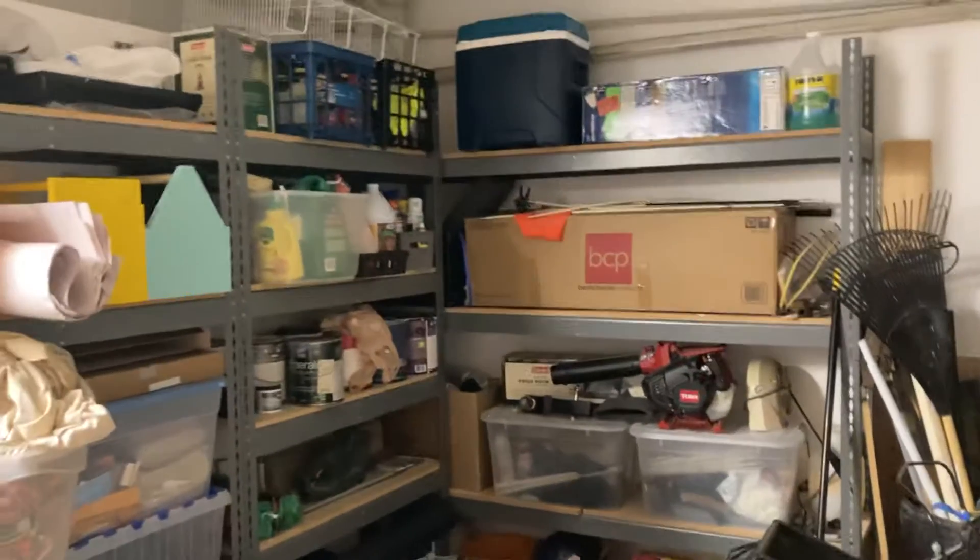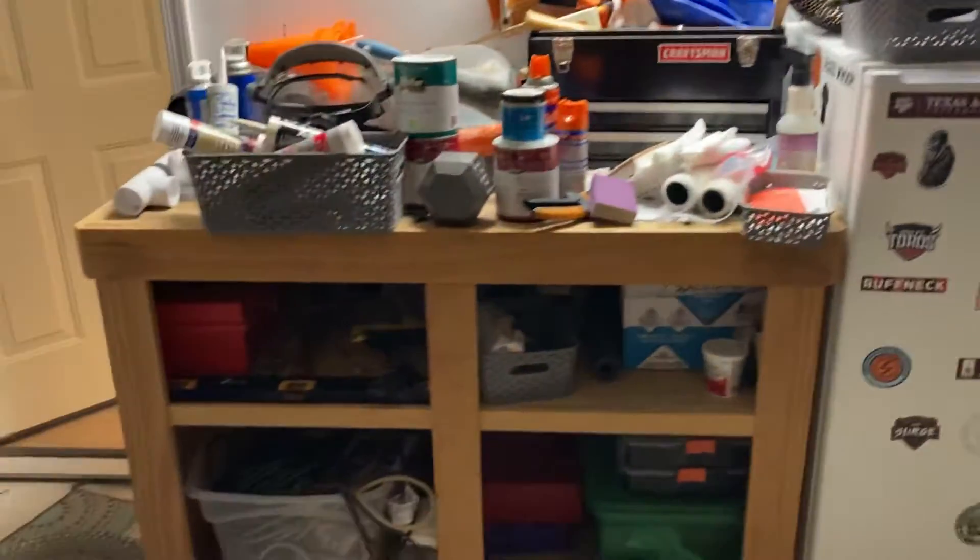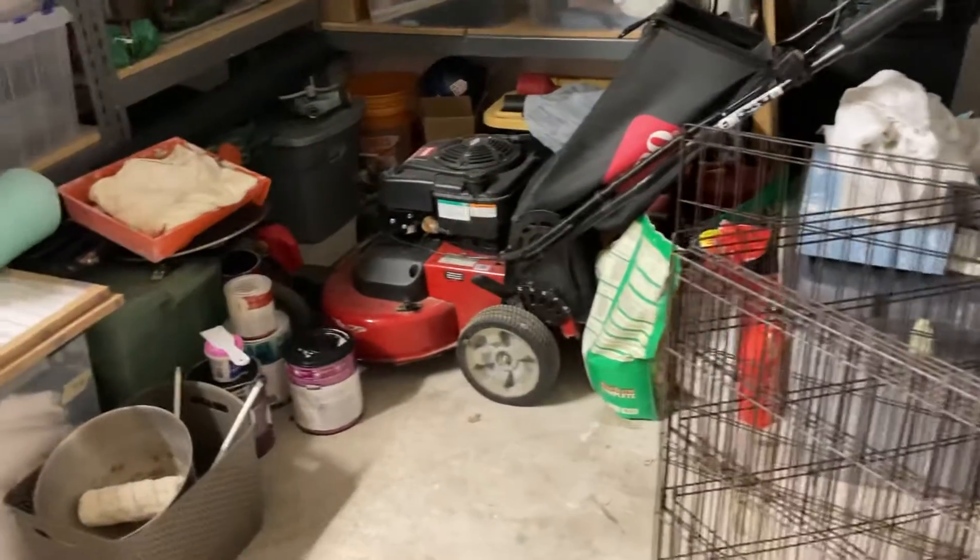They've got these shelves here, but the sellers are actually going to keep those. You could add your own and create your little workshop. Plenty of room for storing all your extra stuff — lawn equipment, bikes, etc. Let me take you back through and we'll head upstairs to take a look at the bedrooms and the game room.